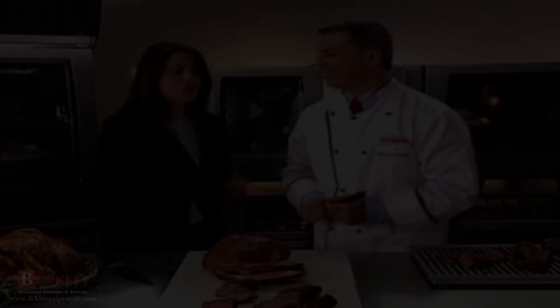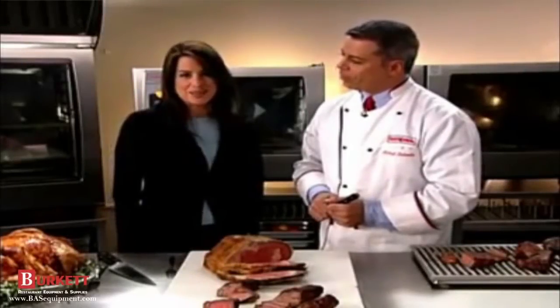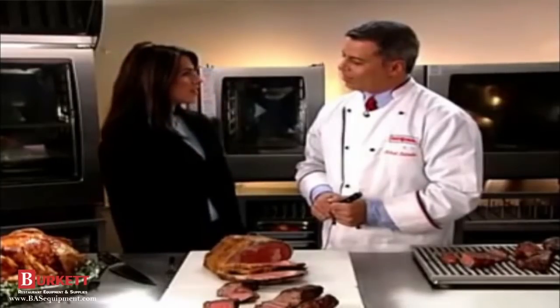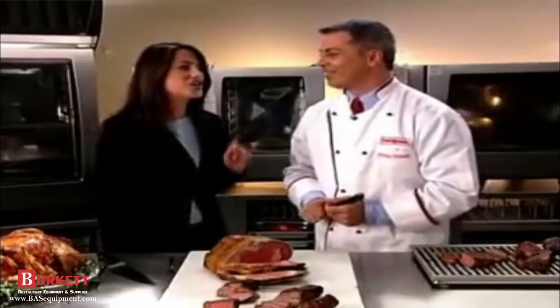Is there anything you don't recommend using the Self-Cooking Center for? Yeah — sushi. That's a good one.